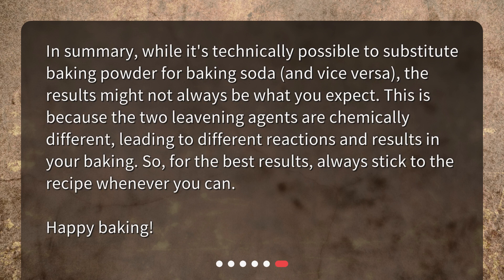In summary, while it's technically possible to substitute baking powder for baking soda, and vice versa, the results might not always be what you expect. This is because the two leavening agents are chemically different, leading to different reactions and results in your baking. So, for the best results, always stick to the recipe whenever you can. Happy baking!